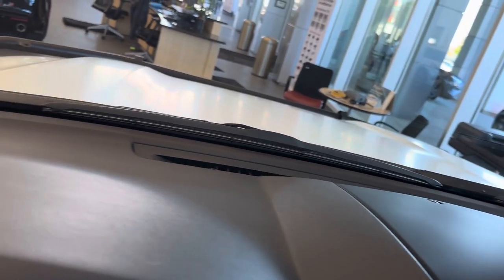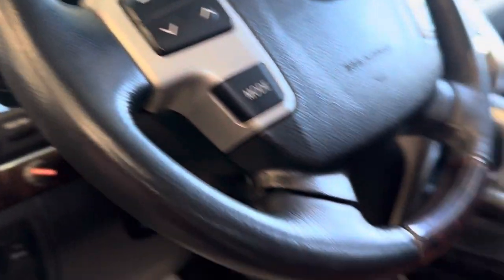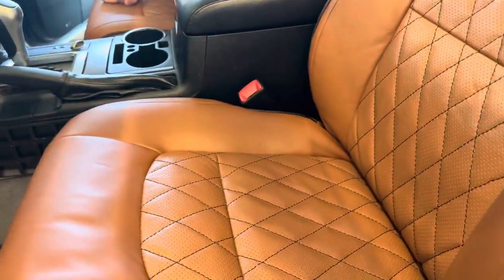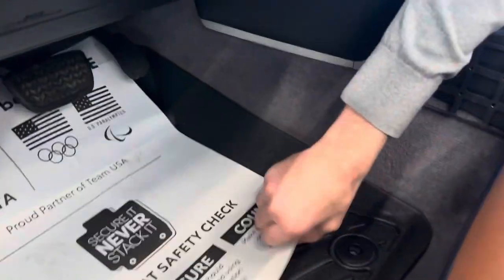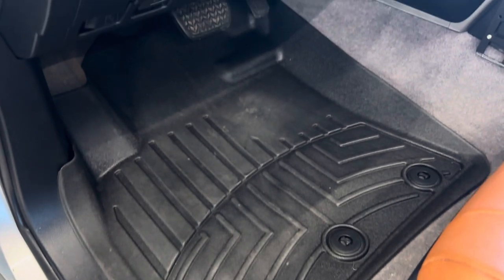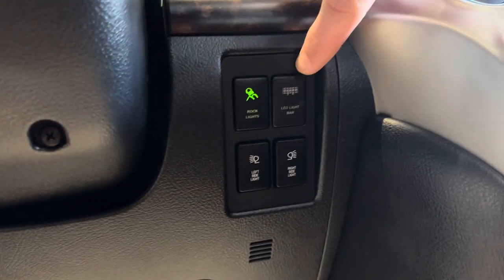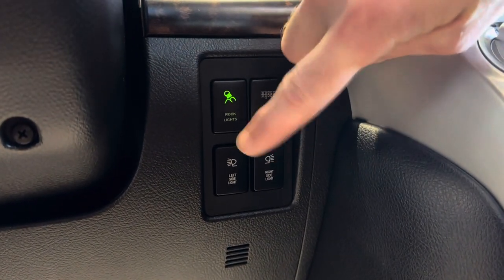This vehicle does have an aftermarket remote starter — I believe it's a Viper brand with a 2,000-foot range. Floor mats are WeatherTech. The rock lights, light bar, and scene lights are controlled right over here — you have individual switches for rock lights, light bar, and scene lights left and right.